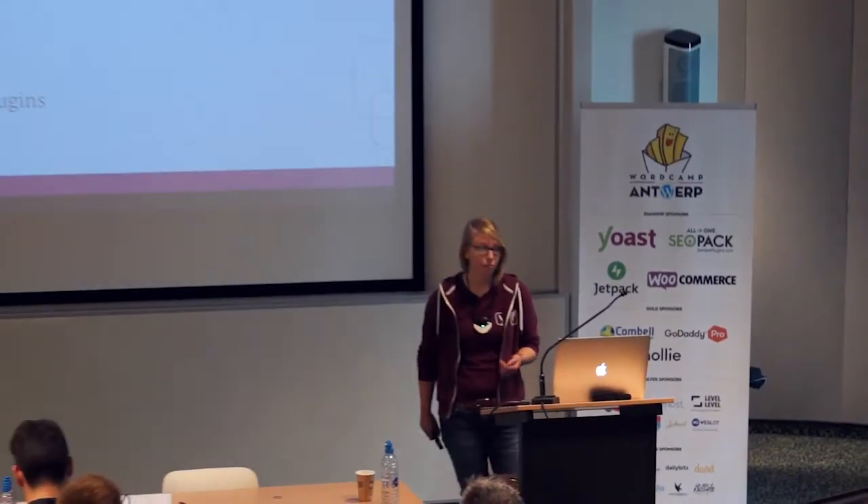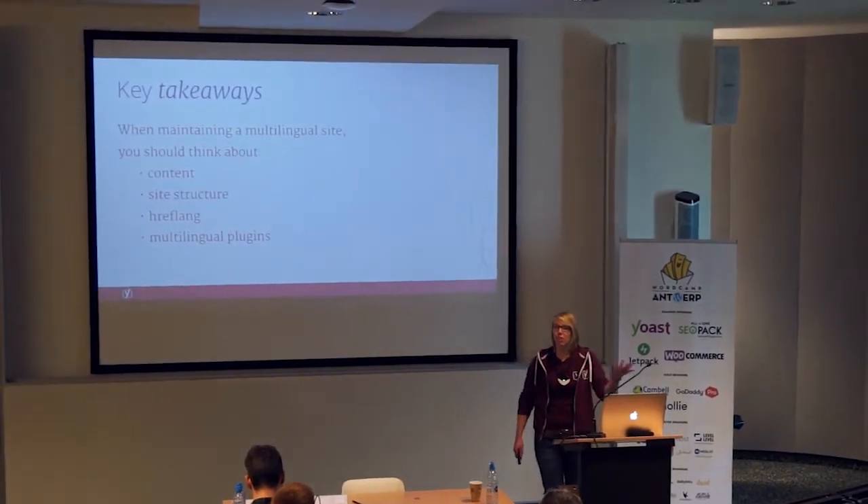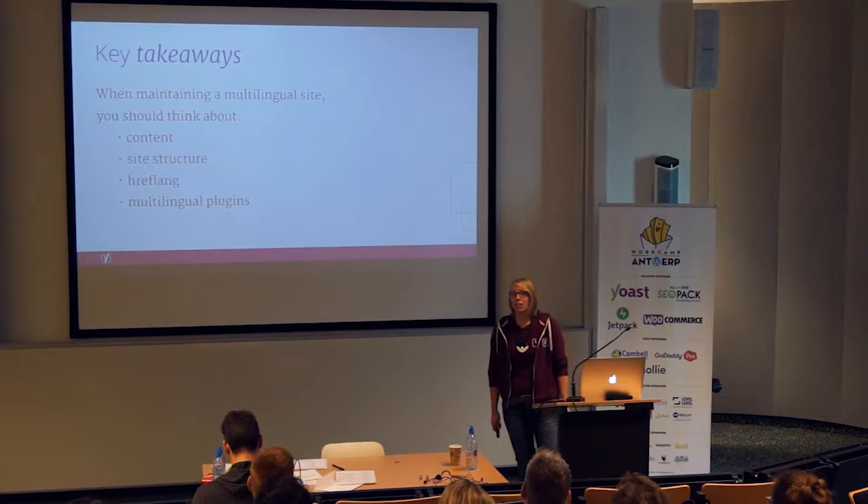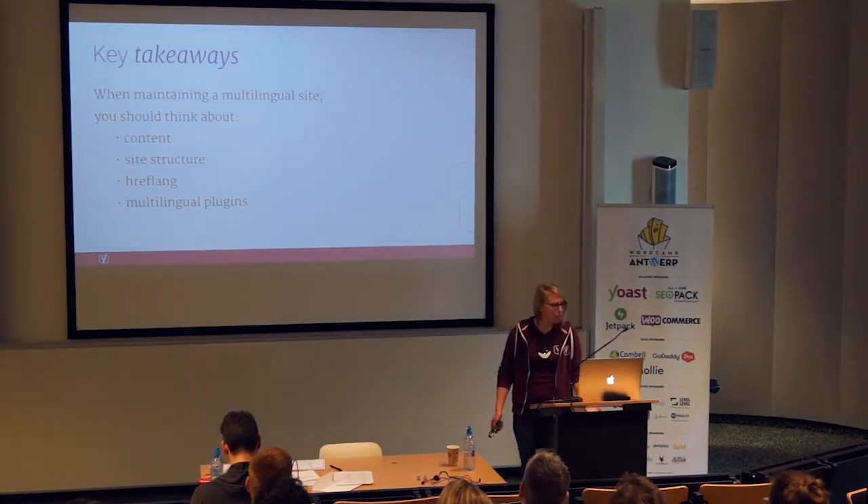That's where multilingual SEO — or international SEO, how you like to call it — comes in. It's optimising your website for multiple locations and multiple languages. The things you need to consider are: content, site structure, hreflang, and of course if you're using WordPress, there are a couple of multilingual plugins that can help you.